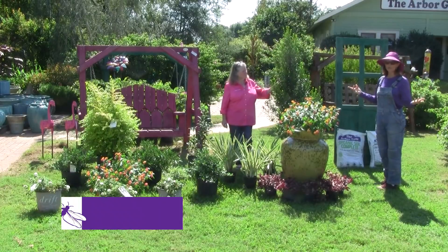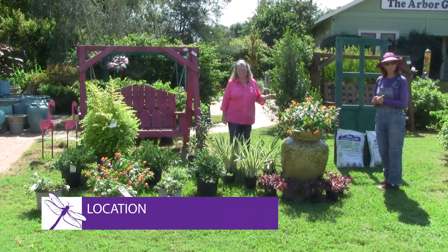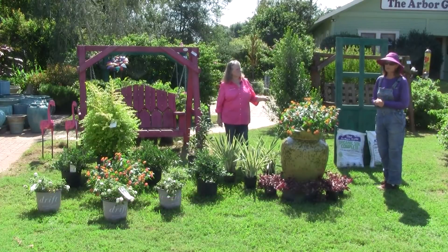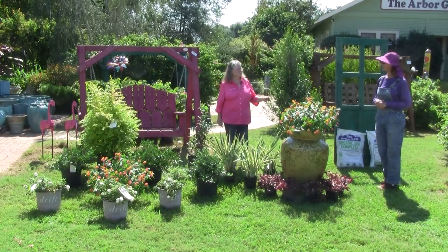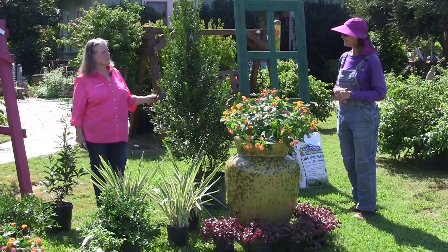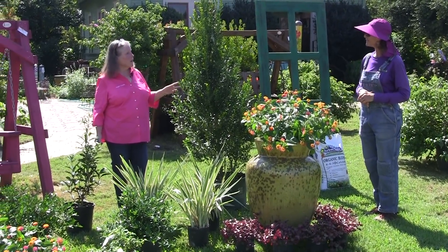So our first step is location. Find the spot that is most important to you, and after you do that, you have some very important steps to follow as well. Number one being the location of the summer sun. You need to know where your sun is, you need to know where your drainage is. That helps you choose the plants that will thrive in that location.